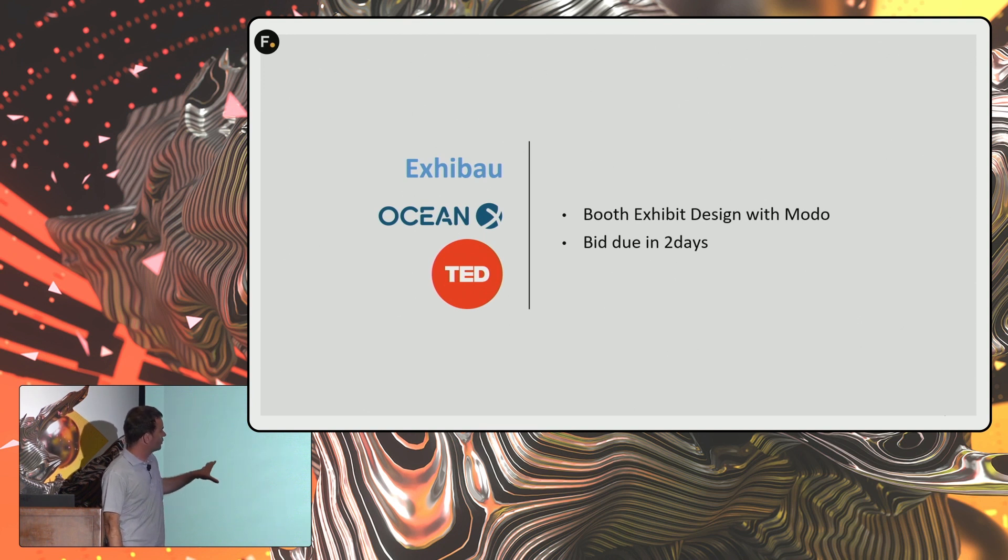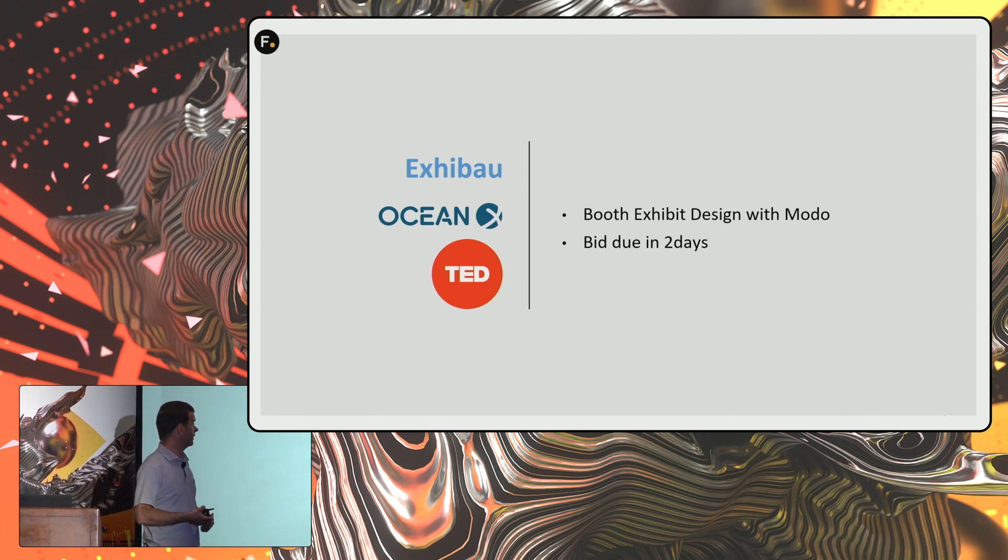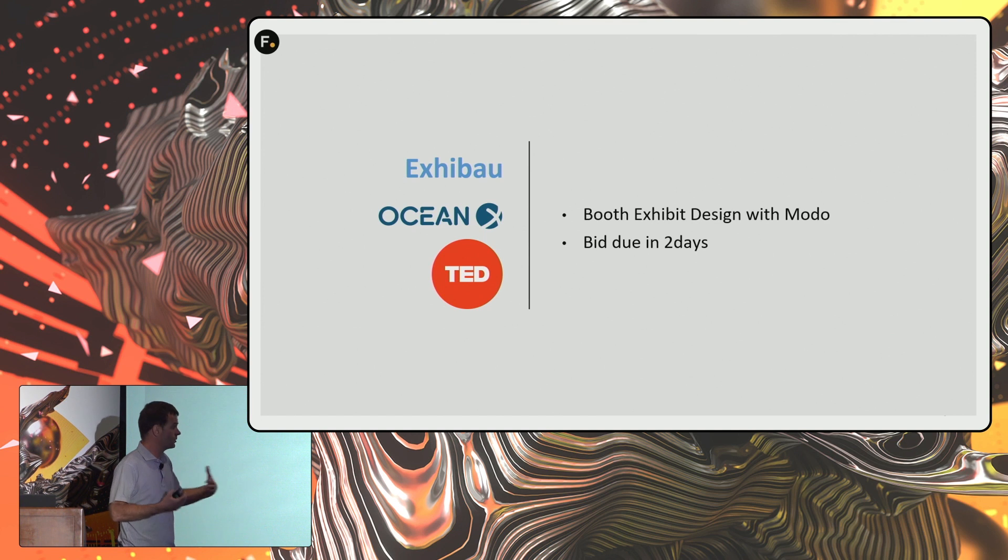Another project I worked on was last year for TED 2019, for the exhibit design firm called Exibo in Vancouver. Exibo is in charge of all the TED building for the whole convention. They called me and asked if I'd like to work on the James Cameron OceanX booth for TED. They had the TED contract but because it was OceanX, there were many companies bidding. They told me we'd need a lot of TV screens and things have to move, so we'd need 3D animation to win the bid. But I had two days.